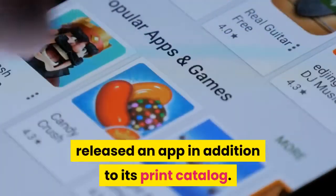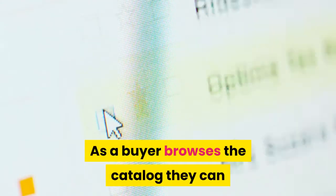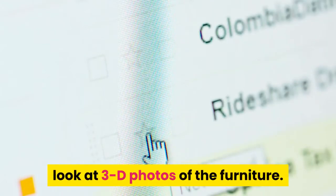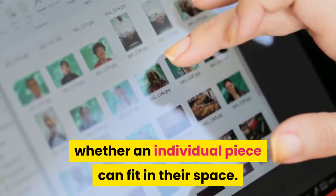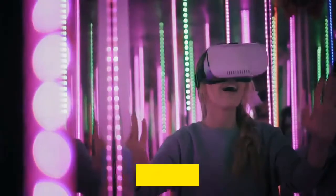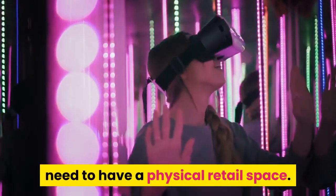IKEA, a furniture retailer, released an app in addition to its print catalog. As a buyer browses the catalog, they can look at 3D photos of the furniture. Virtual images are also available to allow them to see whether an individual piece can fit in their space. With AR, some online stores don't even need to have a physical retail space.